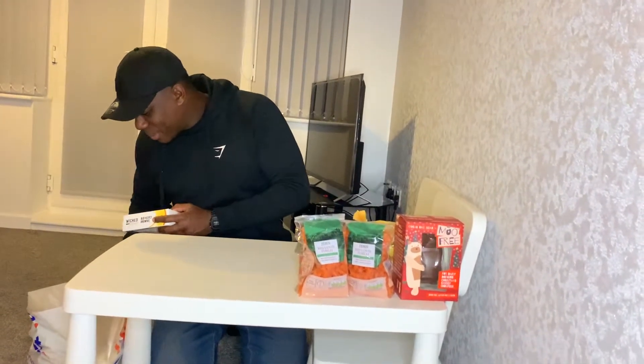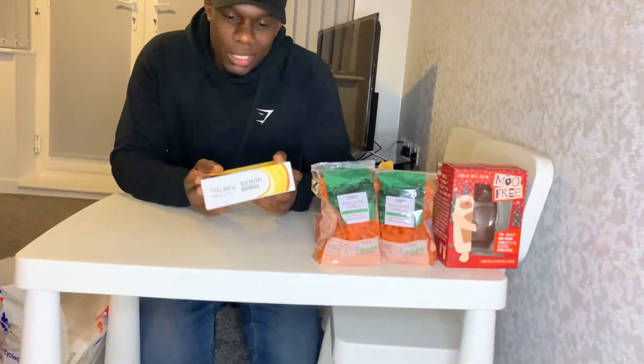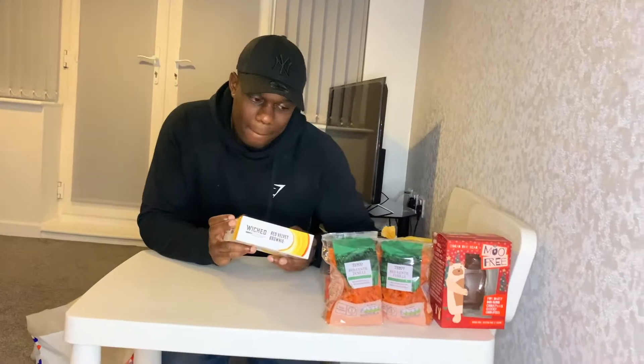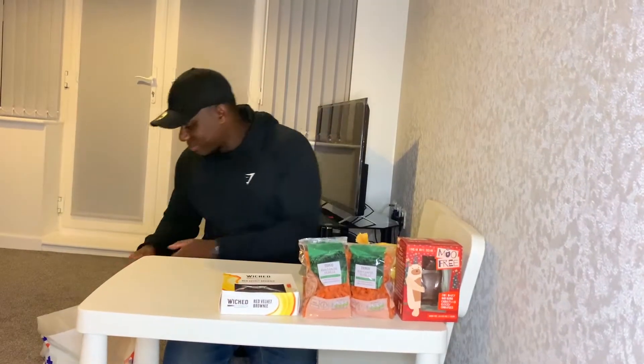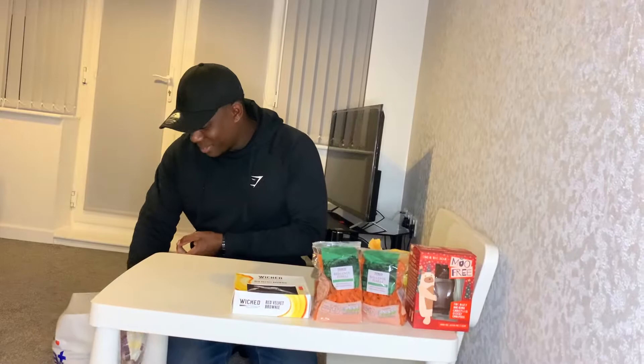Now we've got a lot from the Wicked range — I do believe this is only sold in Tesco. So this will be tonight's dessert — never had this before — a red velvet brownie. I'm not a great fan of chocolate cakes, so we're going to try this and see how it goes down. Wow, the boxes have been destroyed.